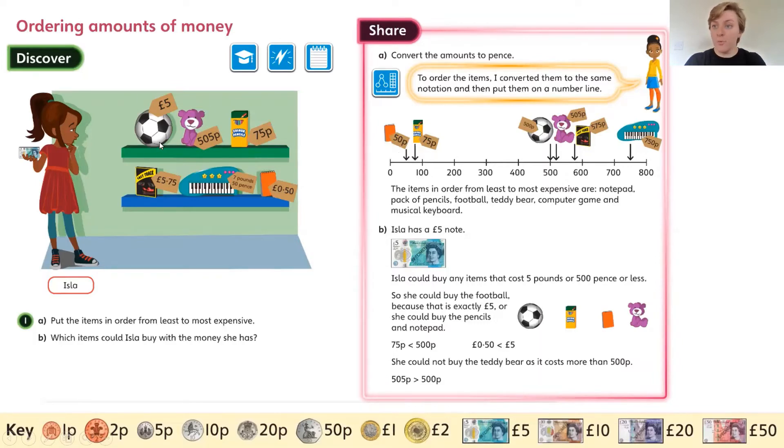The football is £5, but we know that there are 100 pence in a pound, so this football is 500 pence. Then the teddy bear at 505 pence. Then this video game or comic book, which is £5.75, but here we've got 575 pence. And finally the keyboard — 750 pence or £7.50.